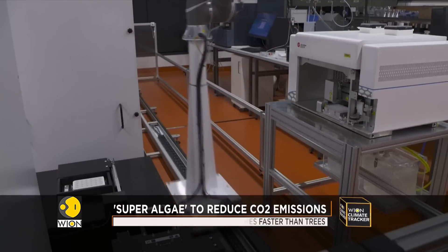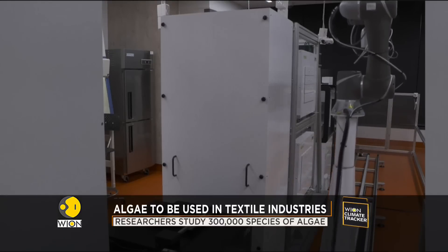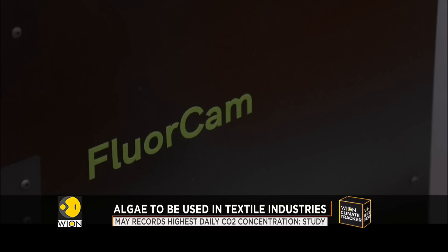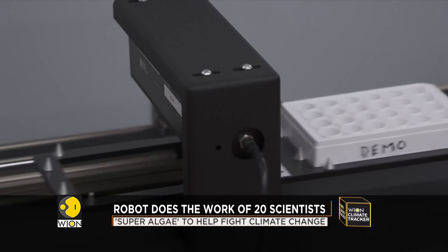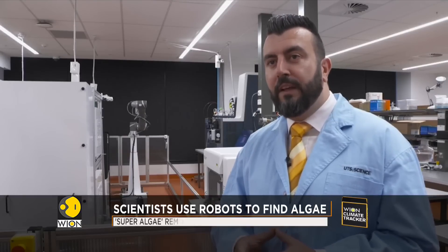The automated system runs on a rail which allows the robot to move back and forth between different stations. Each station has its own unique responsibility, with one of them known as the algae hotel, which provides the right conditions for the algae to grow. The robotic arm, much like a human would previously, accesses that hotel, pulls out a particular sample of algae, and then moves them to different stations for analysis.